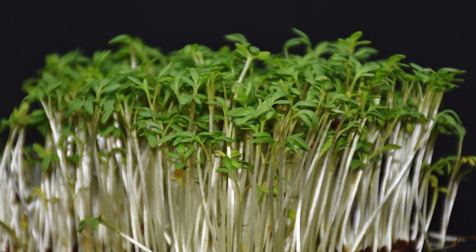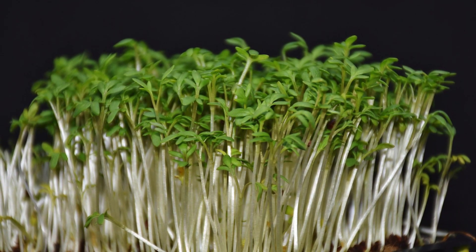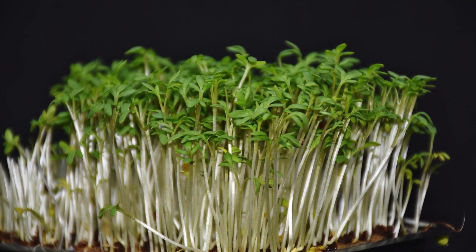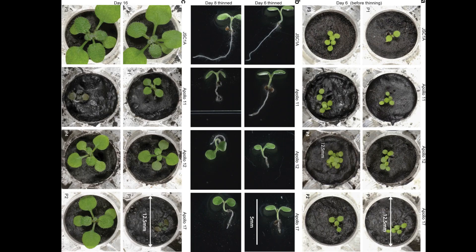The team attempted to grow Arabidopsis thaliana, more commonly known as a type of cress, in the lunar soil they had received, with each cress seed having access to just one gram of the soil — actually less. They compared it to cress grown in a volcanic ash-based soil. Their seeds sprouted after just two days, and what they found was that the plants grown in the lunar soil were much smaller, grew slower, and showed signs of stress such as pigmentation, in comparison to plants grown in the volcanic ash.